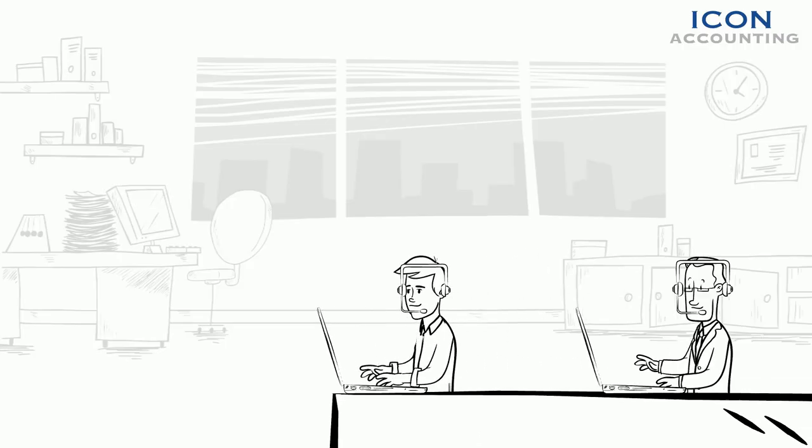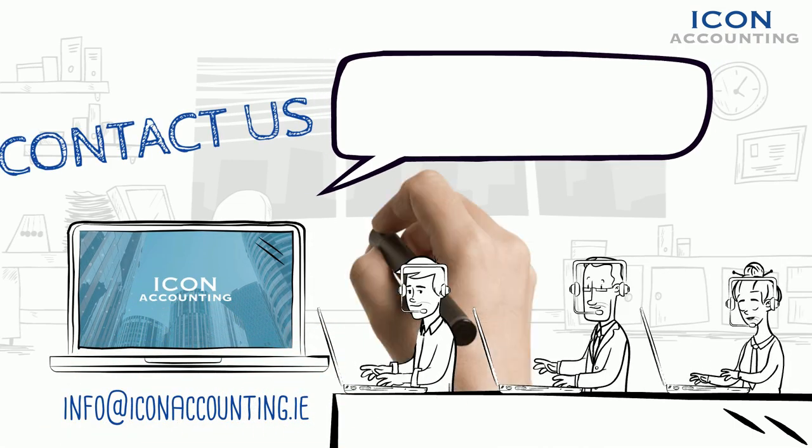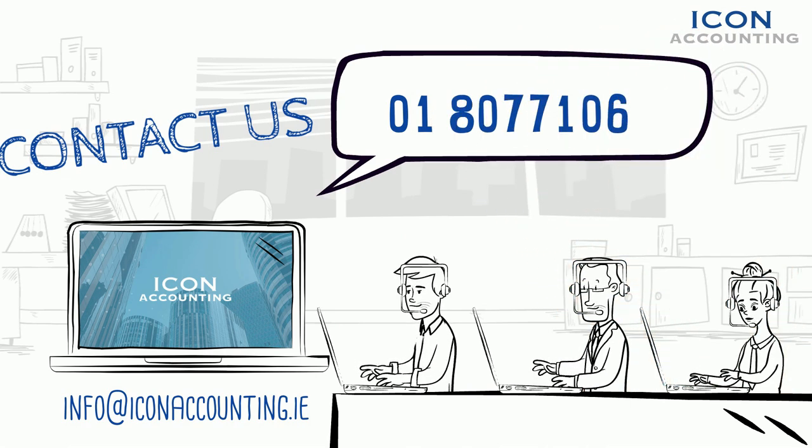Contact our friendly team today at info@iconaccounting.ie or call us on 01 807 7106 to see how we can help you. Icon Accounting: simplifying accountancy and compliance services for contractors.